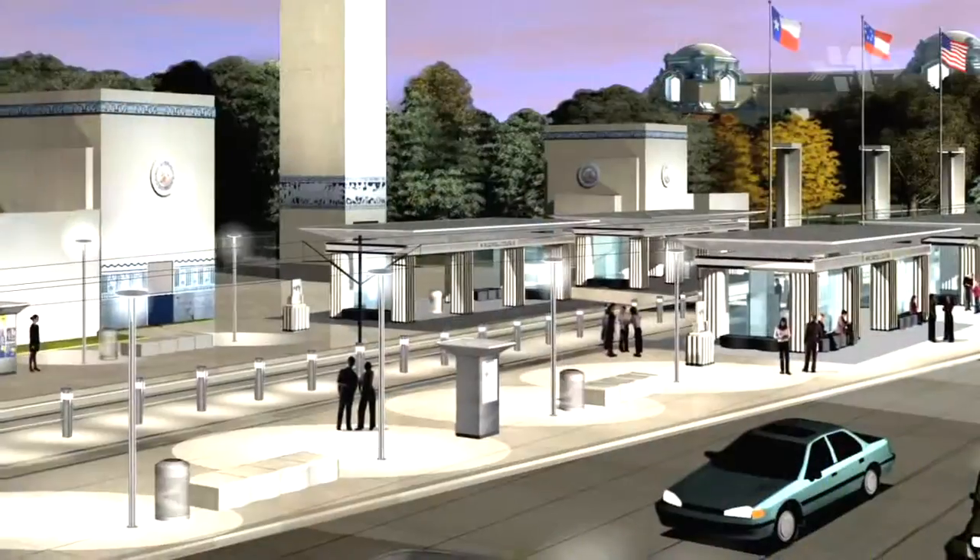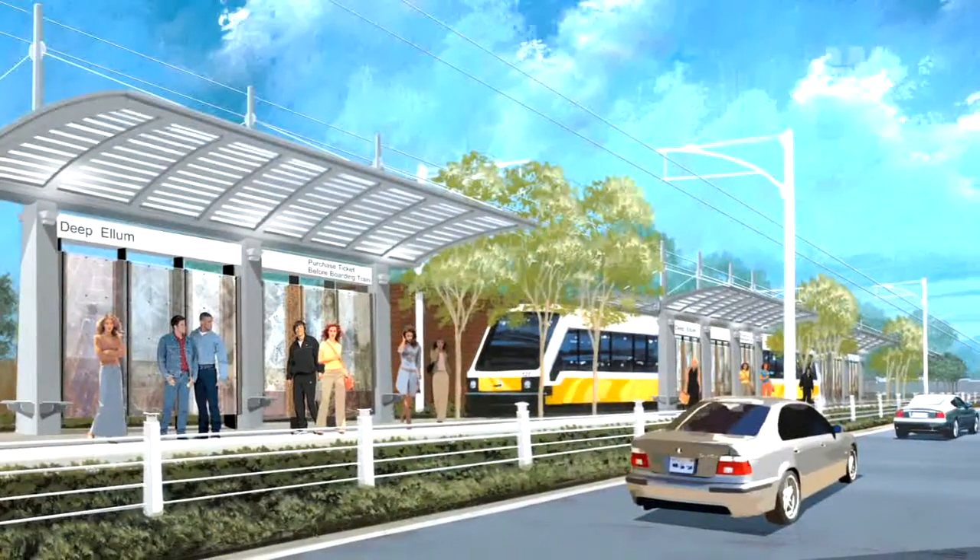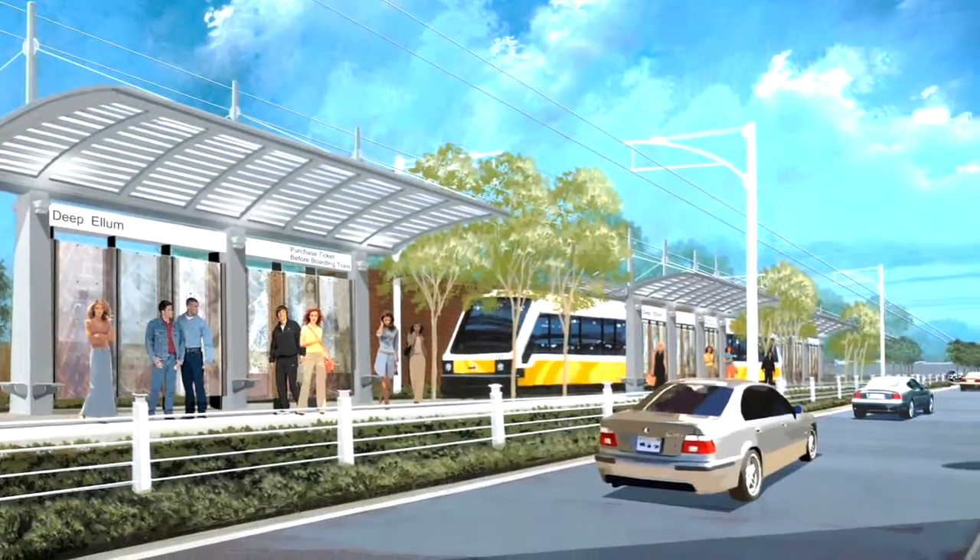The DART program used a CMGC method — construction manager and general contractor — which included both pre-construction services and construction services. We worked for a year with the owner and the engineer to develop the design. During this year of pre-construction on the CMGC-1 project, we saved the owner roughly around $60 million.